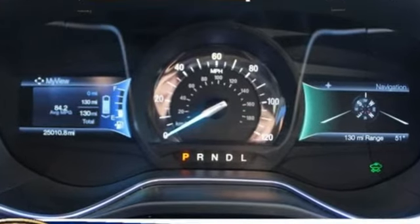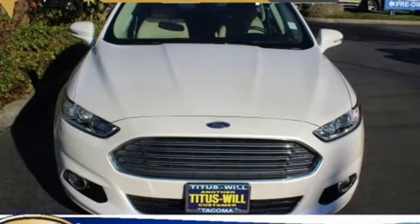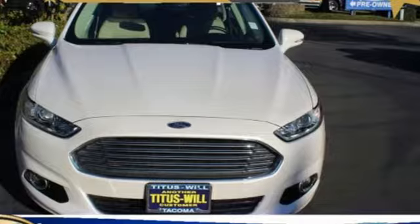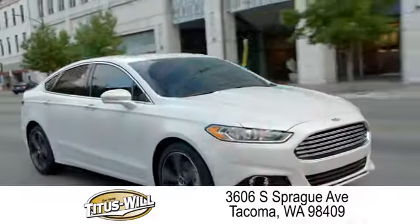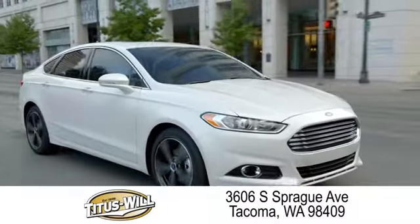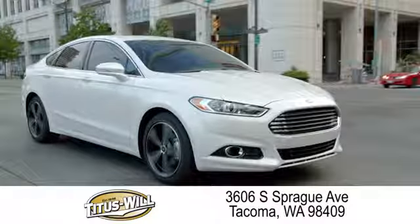Ford is America's best-selling vehicle brand. See what it can do when you take it for a test drive. Welcome to Titus Will Ford, a tradition of excellence for over 70 years. Expect to be satisfied at Titus Will Ford.